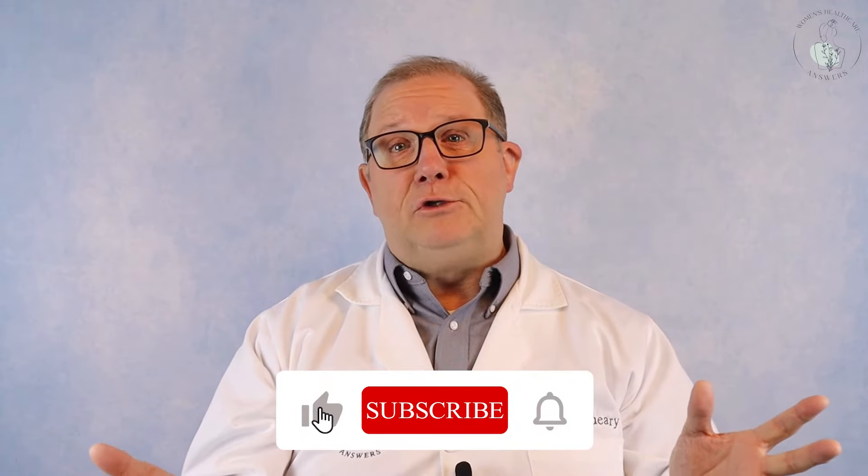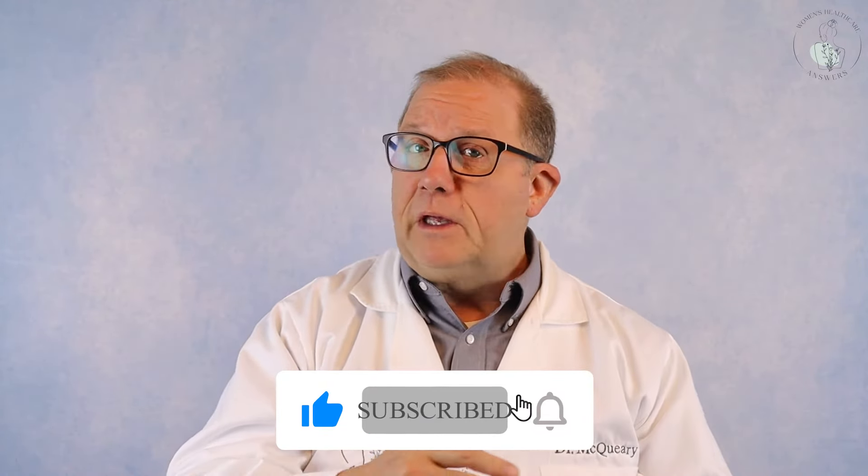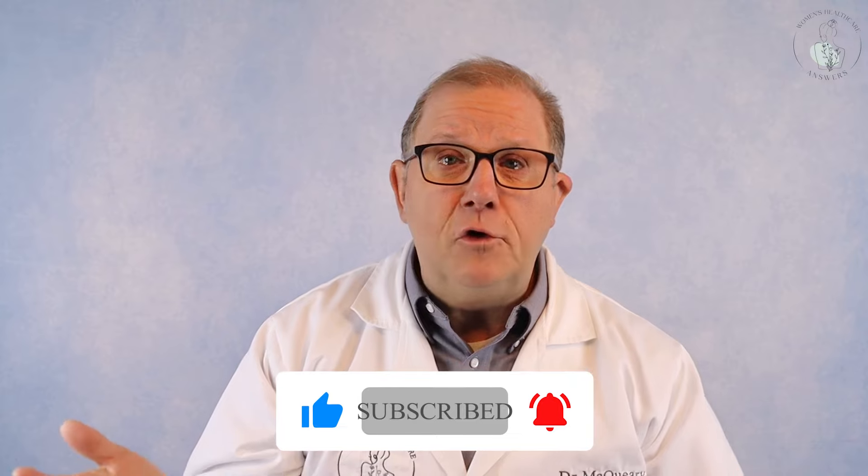If you like the video so far, hit the like button — it really helps with YouTube — and please subscribe. If you miss any of my videos, who am I going to talk to? Give me a thumbs up and please comment, because I want to help answer your questions.